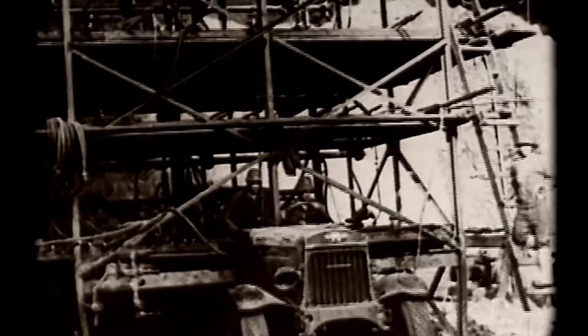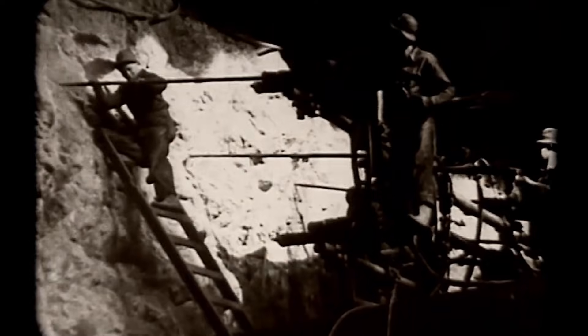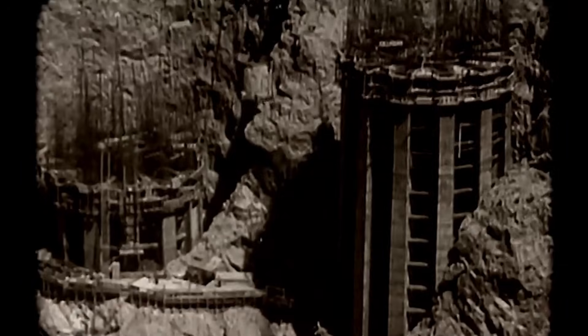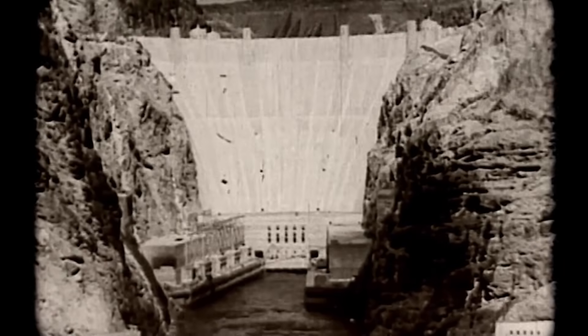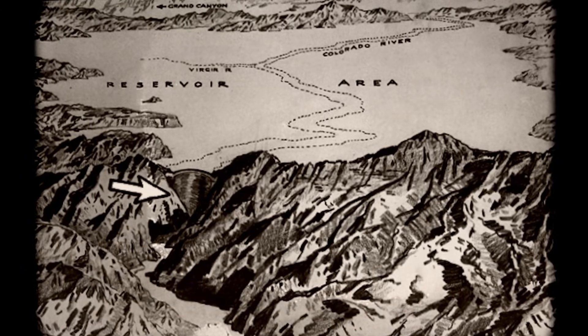Moving the Colorado River out of the way became the first major engineering challenge. Workers dug four massive tunnels through the canyon walls, two on each side, to carry the river around the construction site. Each tunnel measured 56 feet in diameter during excavation and was lined with concrete to a finish diameter of 50 feet, stretching nearly three miles combined. The work inside those tunnels was brutal beyond description. Temperatures reached 140 degrees, while gasoline-powered trucks filled the passages with exhaust fumes. Workers described colleagues being hauled out like cordwood after being overcome. November 14, 1932 marked success when the river was finally diverted through the Arizona tunnels.